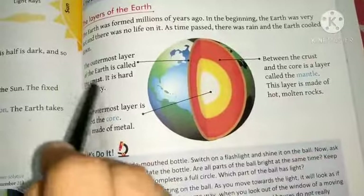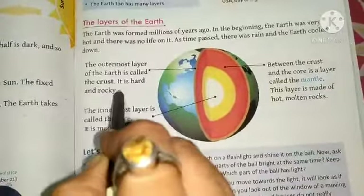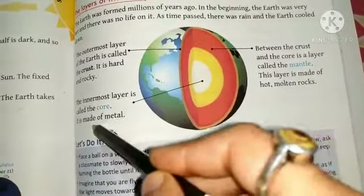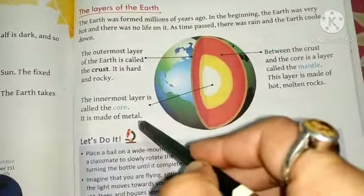The layers of the Earth. The outer layer is called the crust. The middle layer is called the mantle. The inner layer is called the core.